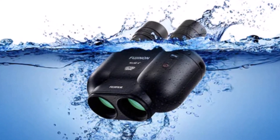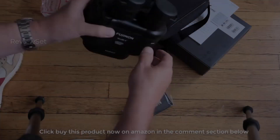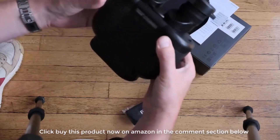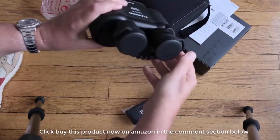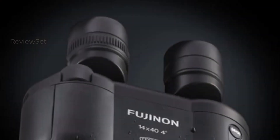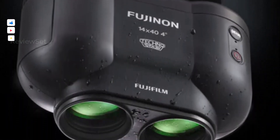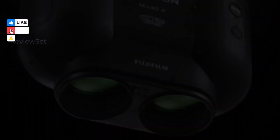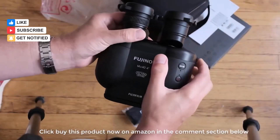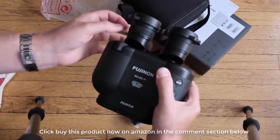Number two: Fujinon 14x40 TSX. The upgraded Fujinon binoculars from Fujifilm feature a robust 14x magnification and 40mm objective lens. The expanded stabilization range of plus or minus six degrees and the switch to rechargeable NiMH batteries offering 12 hours of continuous use mark significant improvements. Opto-electronic image stabilization coupled with vibration suppression ensures clear and steady viewing.